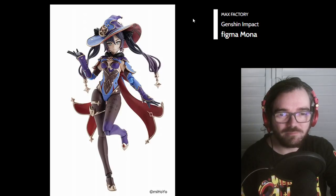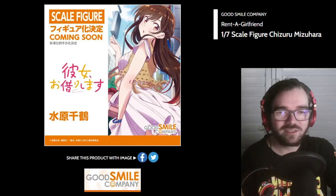Mono Figma from Genshin Impact — it's looking nice. Rent-A-Girlfriend Shizuru Mizuhara is getting a scale figure. Sure.